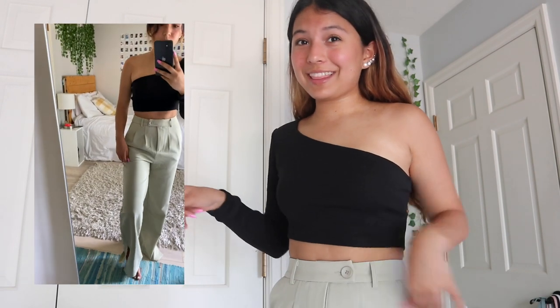I'm also wearing these pants — I'll put a video of what they look like on the screen. These are the Astor pants in sage, and I got them in a size two because I wanted them to be more form-fitting.